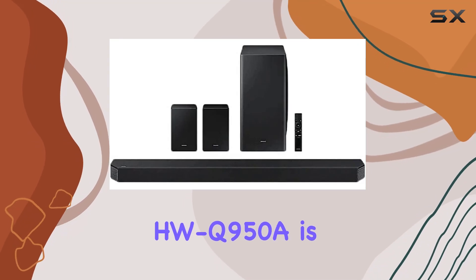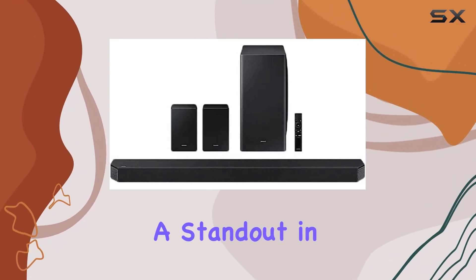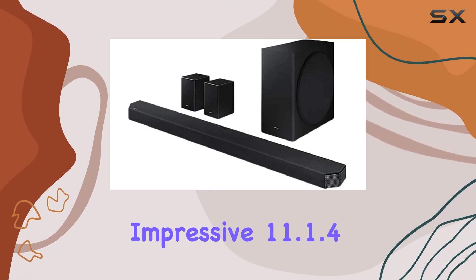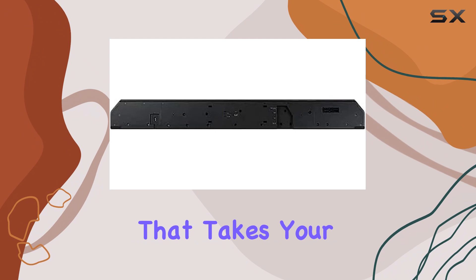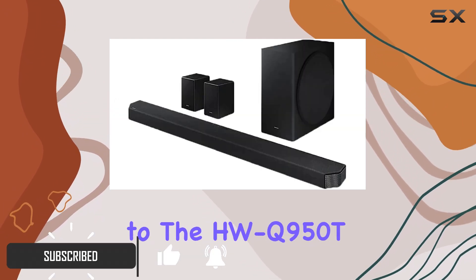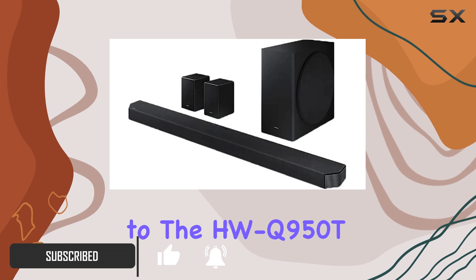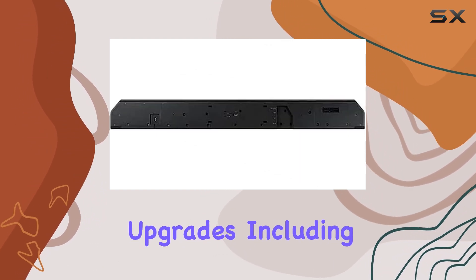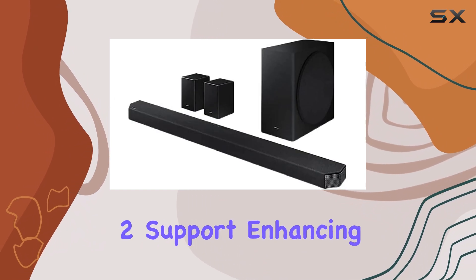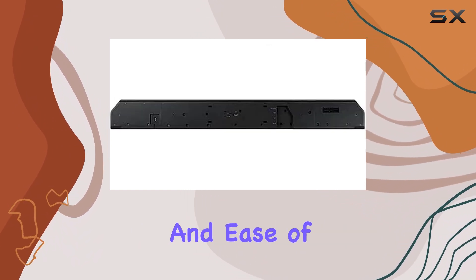The Samsung HW Q950A is a standout in the premium soundbar market, offering an impressive 11.1.4 channel setup that takes your audio experience to a new level. Released as the successor to the HW Q950T, this soundbar brings significant upgrades, including auto EQ room correction and Apple AirPlay 2 support, enhancing its versatility and ease of use.